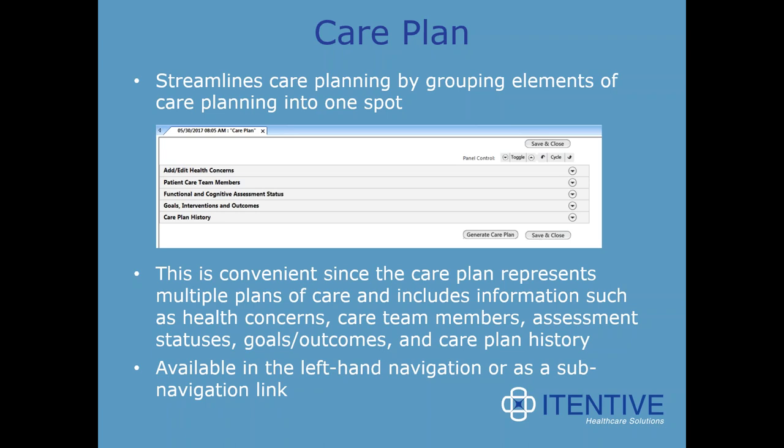Care plan streamlines care planning by grouping elements into one spot. It represents multiple plans of care and includes information such as health concern, care team members, assessments, statuses, goals, outcomes, and care plan history. This is available in the left-hand navigation or as a sub-navigation link. It allows you to prepare for patients coming in and get an advanced start on your treatment plan for them.